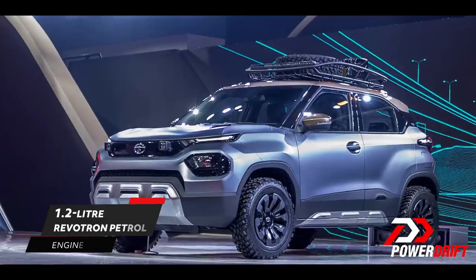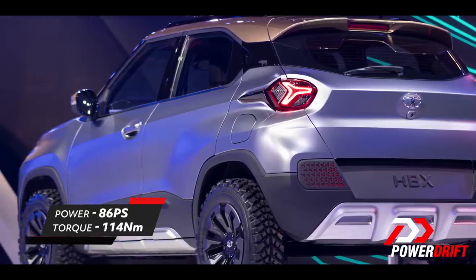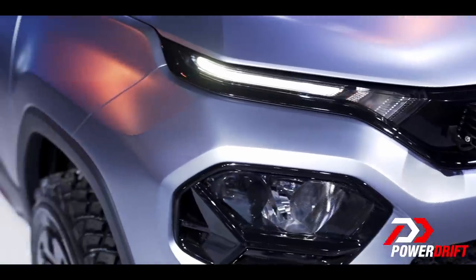It has a 1.2-litre Revotron petrol engine churning out 86 PS and 114 Newton meters of torque. There was a debate about whether 114 Nm was also the torque figure on the CBR 1000RR — our 2008 edition had 114 Newton meters of torque. But let's come back to the point.